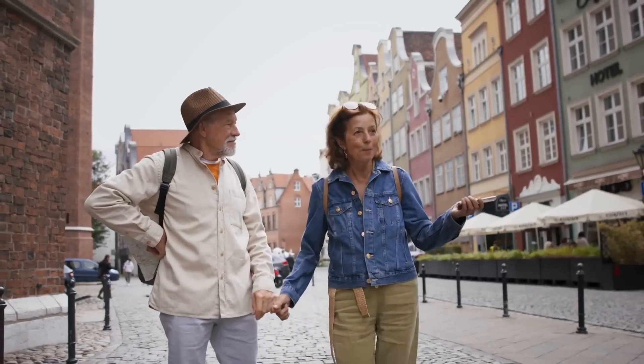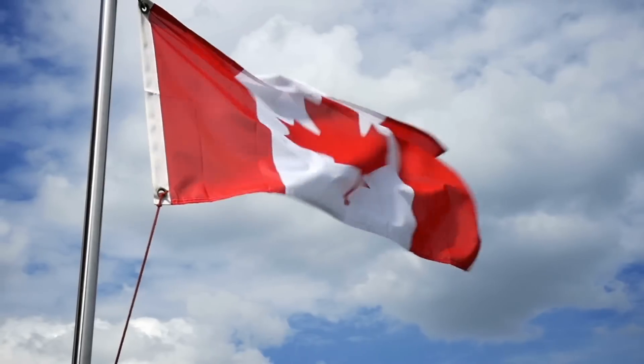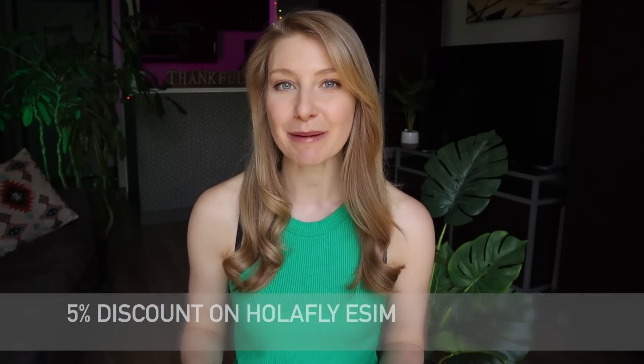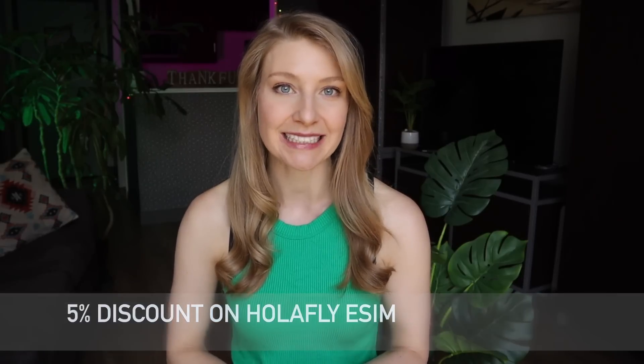Most significantly, it saves me from the crazy expensive data roaming fees that I'd incur if I tried to use my Canadian phone plan while abroad. To help you save even more money, I've partnered with Olifly on this video and if you use my link down in the description, you will get a discount on your next purchase of an Olifly eSIM.